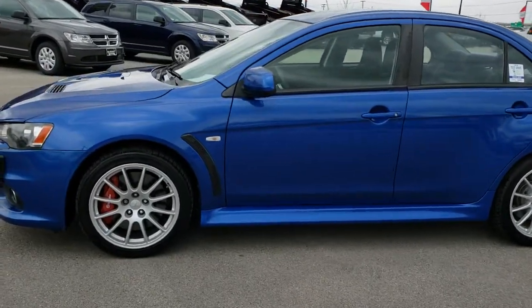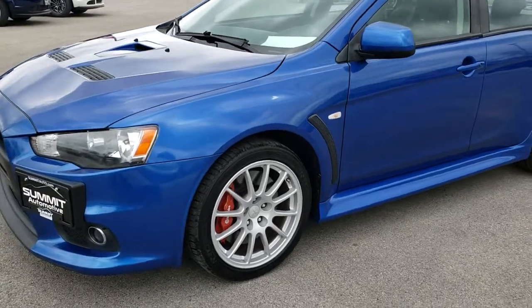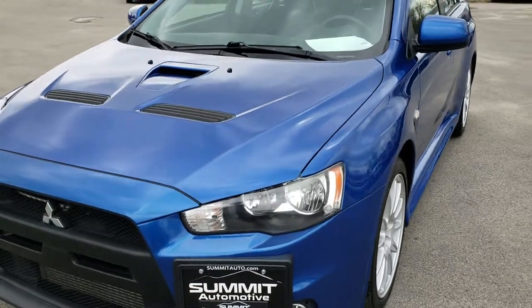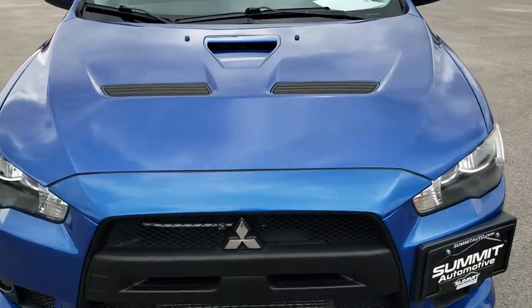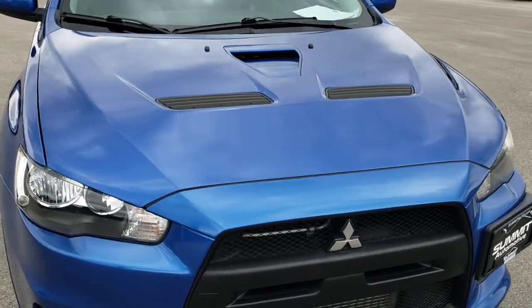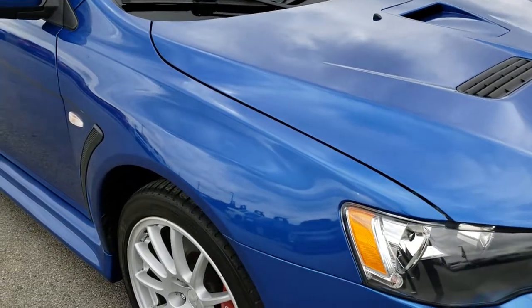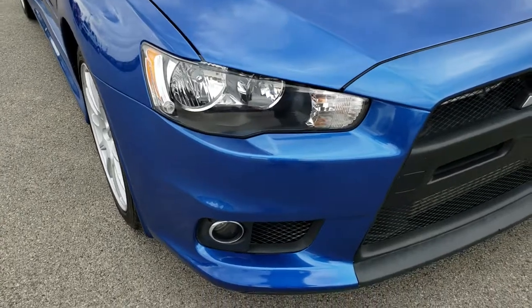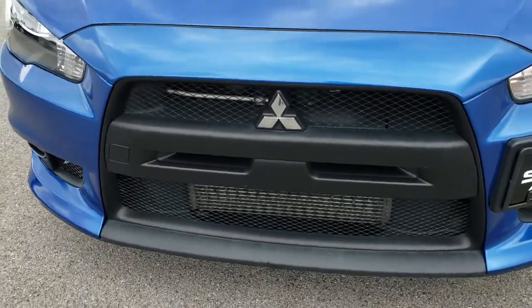This is stock number 9521. We are here at Summit Automotive in Fond du Lac, Wisconsin, your new and used sports car headquarters. Today we are checking out this 2010 Mitsubishi Lancer Evolution. This vehicle has the 2.0 liter turbocharged four-cylinder motor which pumps out 291 horsepower. This is a GSR model, or Grand Sport Racing.